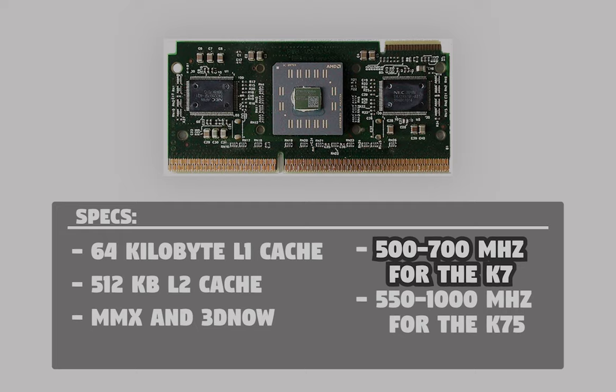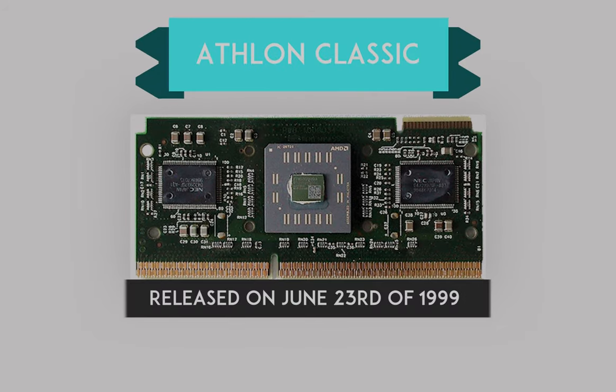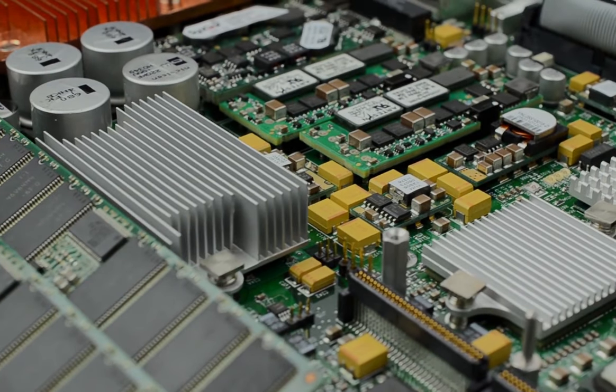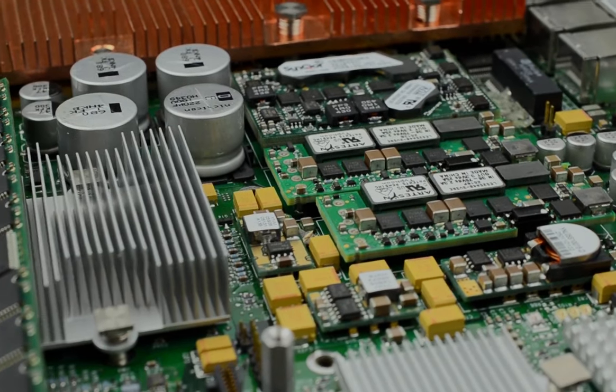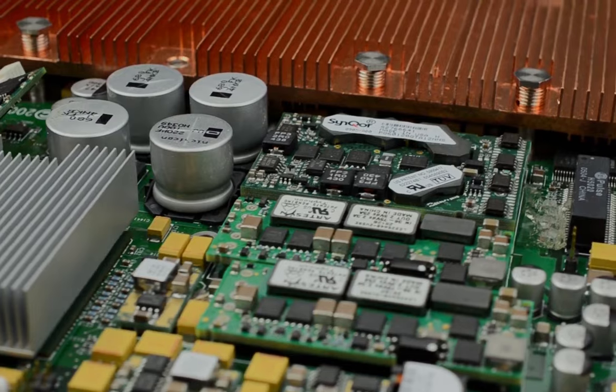It ran 550 to 1000MHz for the K75. The original Athlon, also known as the Athlon Classic, was released on June 23rd, 1999. It belonged to the 7th generation of AMD processors and used a new architecture that increased IPC, or instructions per clock, considerably, allowing AMD to push clock rates up to 1GHz.